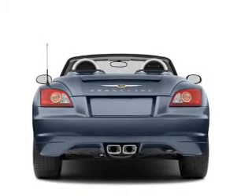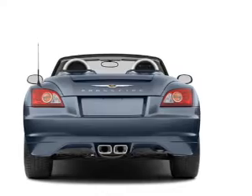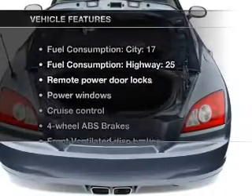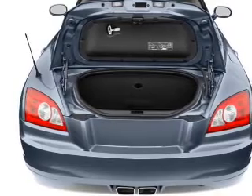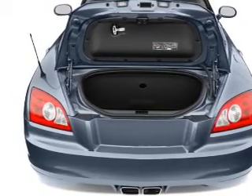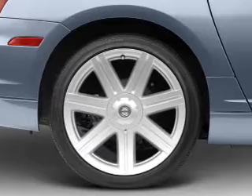You will appreciate the safety feature of anti-lock brakes, and heated seats make cold weather driving more endurable. Also included are air conditioning, power door locks, power windows, power steering, cruise control, power mirrors, and an alarm system.